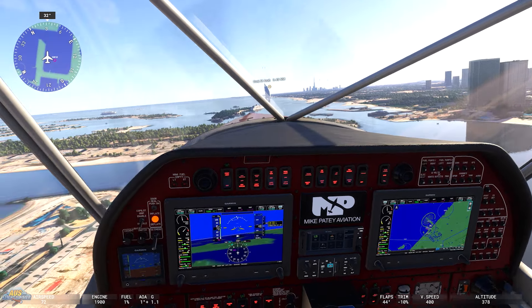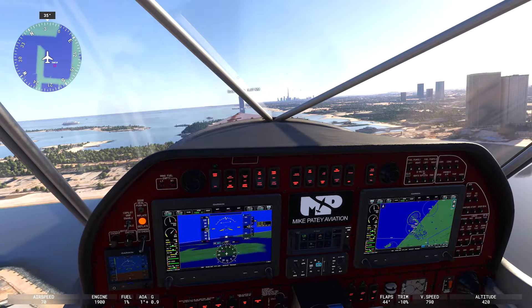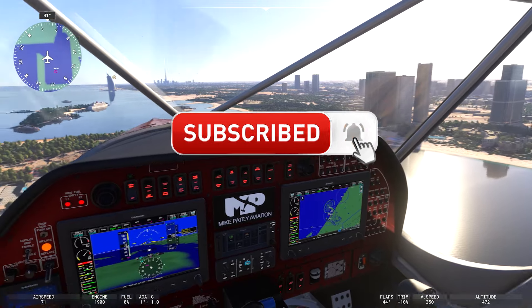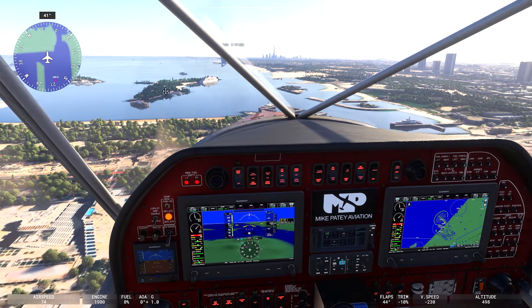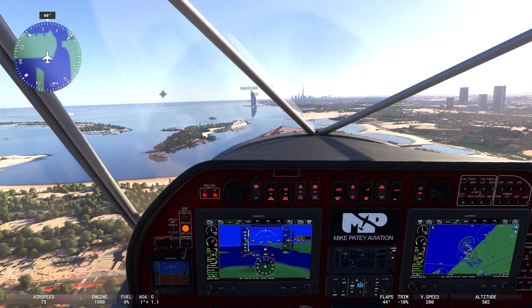Thank you very much for getting this far in the video. If you're not subscribed to the channel, please go that little bit extra mile and hit that subscribe button. We are planning to keep you updated with all the development live streams next week, including all of your Microsoft Flight Simulator 2024 news, and we will see you in another video real soon. Thank you very much for your support.